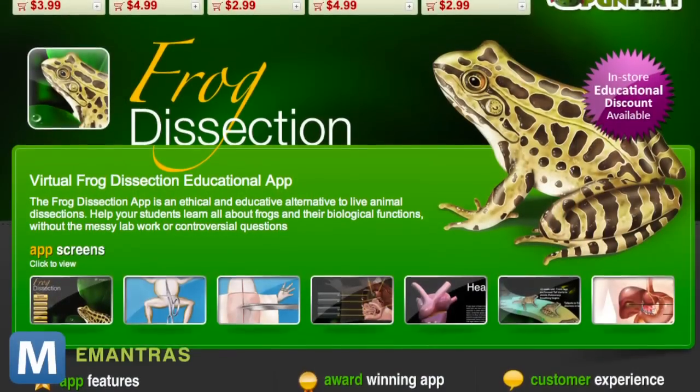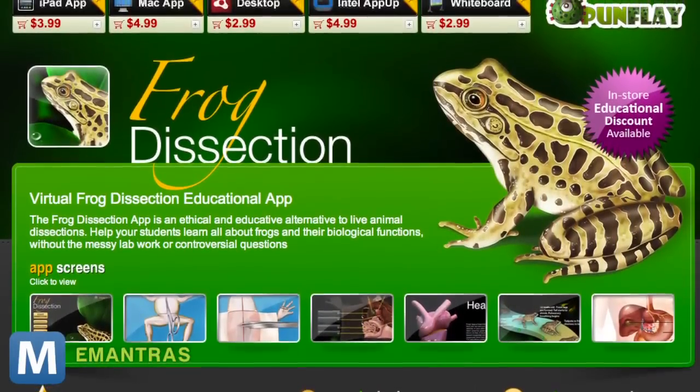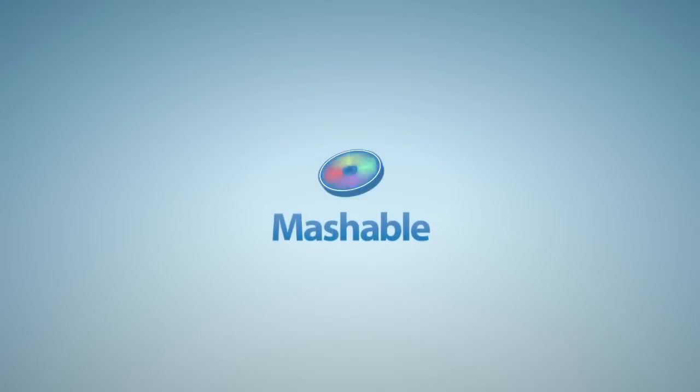The frog dissection software is available for PCs, Macs, iPads and more at frogvirtualdissection.com. For Mashable, I'm Lauren Chorus.